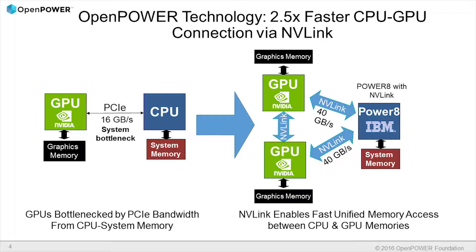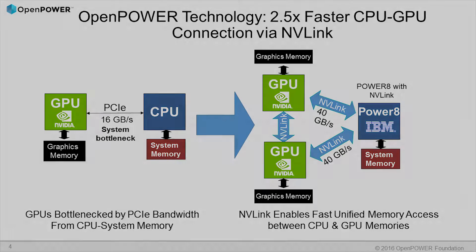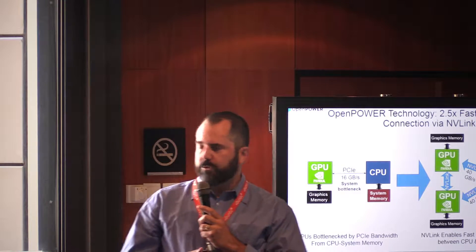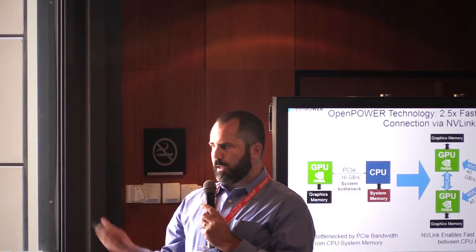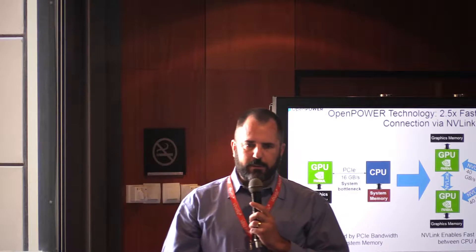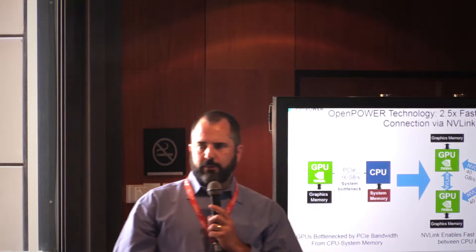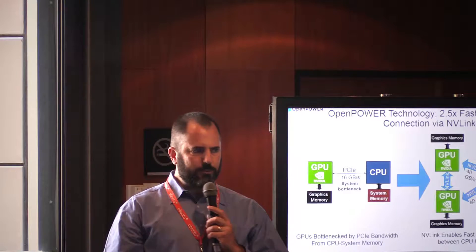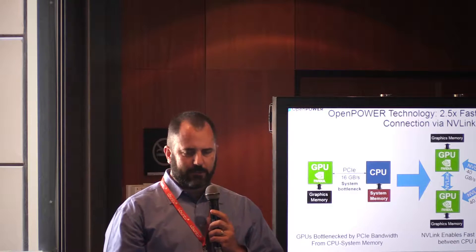One of the exciting announcements we've had in the past couple of months was partnering with NVIDIA. We announced an NVLink interface on a new version of the Power8 microprocessor — Power8 with NVLink — breaking the performance and bandwidth bottleneck between the CPU and the GPU, allowing the GPU to get full access to system memory, and allowing the CPU and GPU to interact intelligently and efficiently.